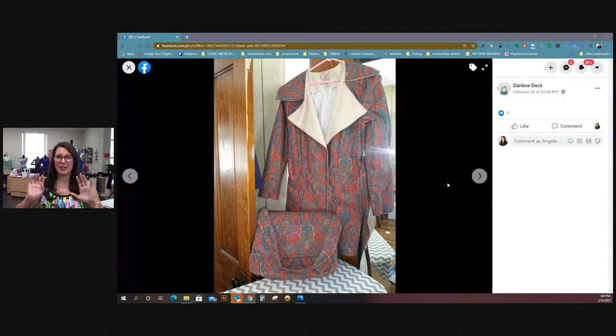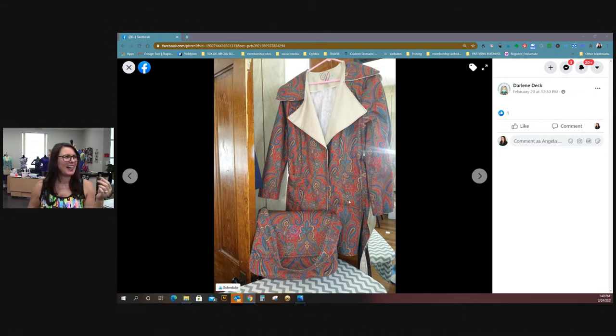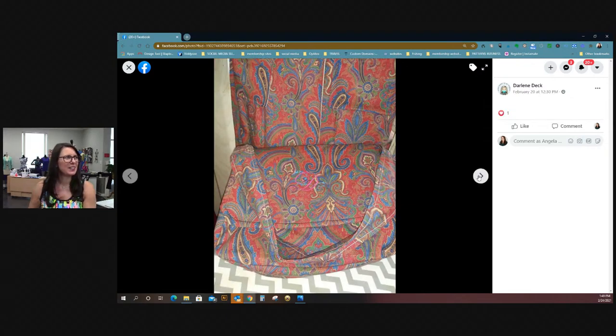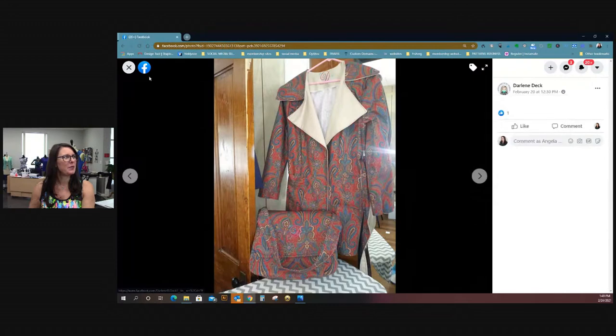Okay, here it is — Darlene, this was gorgeous! She made the Chloe Trench. Darlene, are you on here today? I have to say this is so stinking cute! She had a beautiful bag that she made to go with it — is that adorable or what? There's a close-up. She even embroidered her initial on here — I love it! And I love your Wolf Pack mask — proud member of the Wolf Pack!